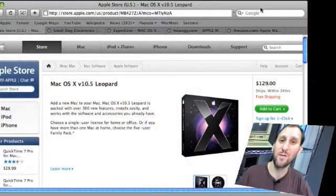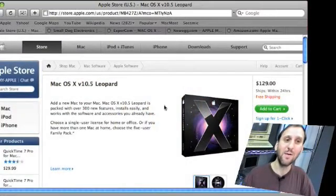So what better place to buy Mac software than at the Apple Store, right? And here we are just about to buy a copy of Leopard. But can we do better than the $129 price tag? Let's go and take a look at some other sites.